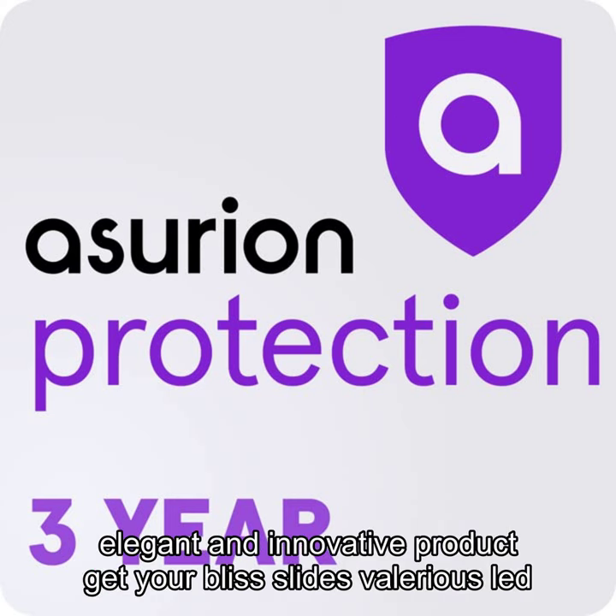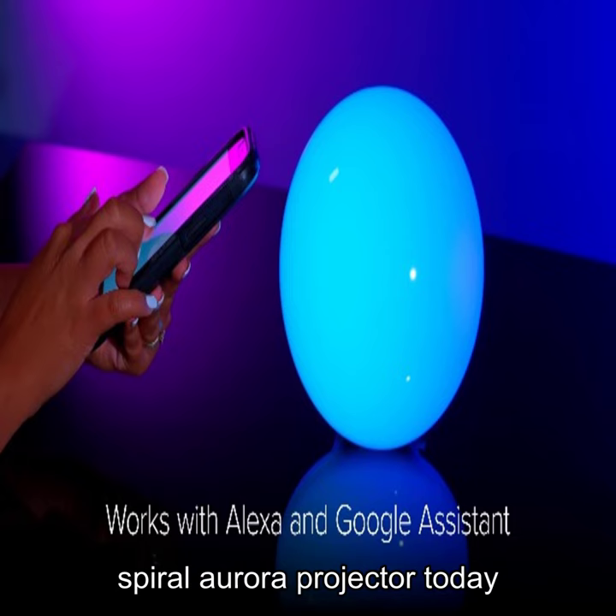Don't miss out on this elegant and innovative product — get your Bliss Lights Valeris LED Spiral Aurora Projector today.